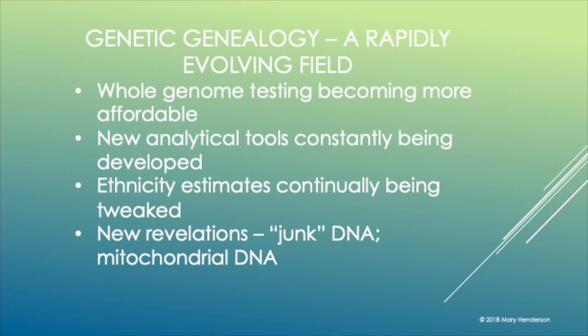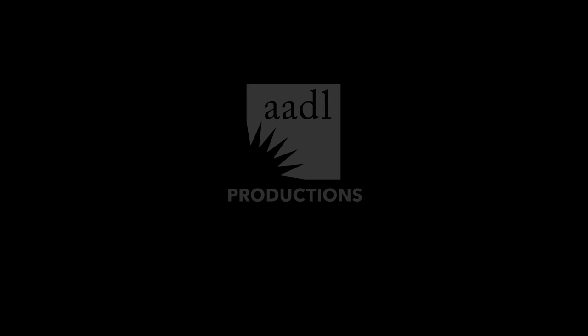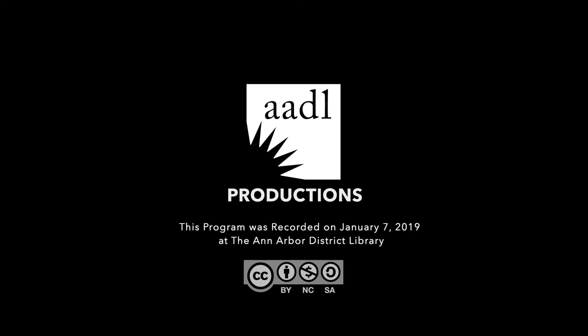To close: it's a rapidly evolving field. There are constantly new analytical tools coming out. Ethnicity estimates are constantly being tweaked, and whole genome testing might become more standard in the future. That concludes tonight's presentation. Thank you for coming, and I hope you found something interesting. This program was recorded on January 7th, 2019 at the Ann Arbor District Library.